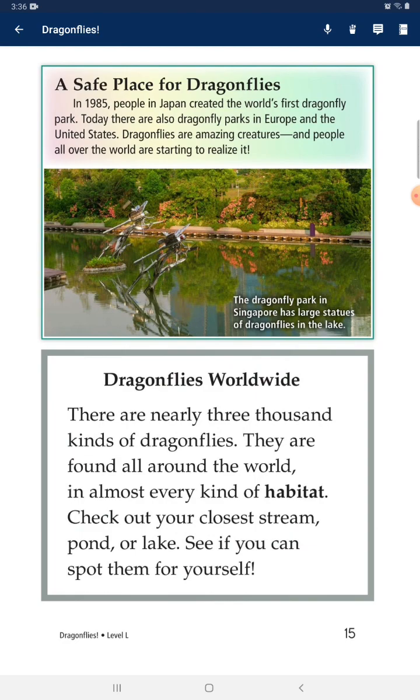Dragonflies Worldwide: There are nearly 3,000 kinds of dragonflies, and they are found all around the world in almost every kind of habitat. Check out your closest stream, pond, or lake — see if you can spot them for yourself.